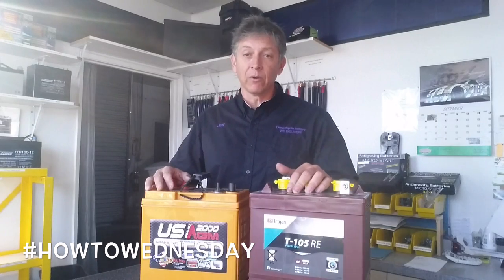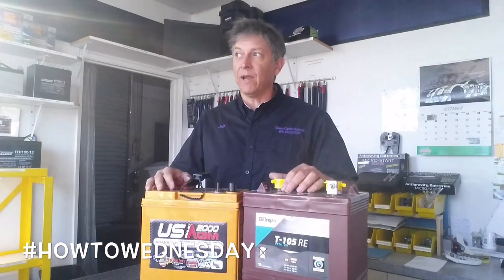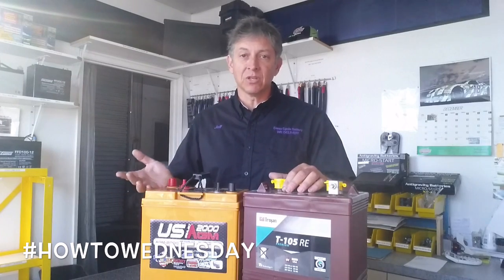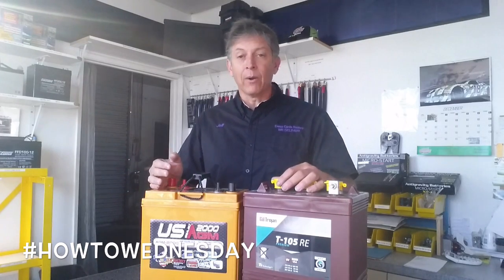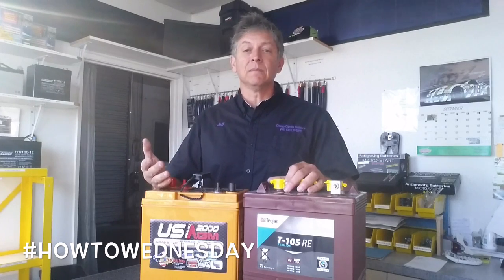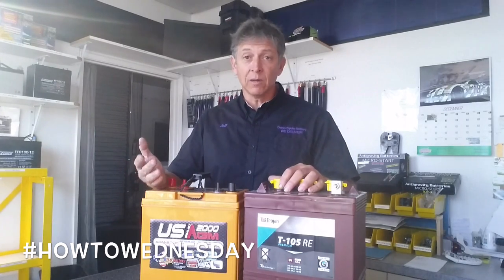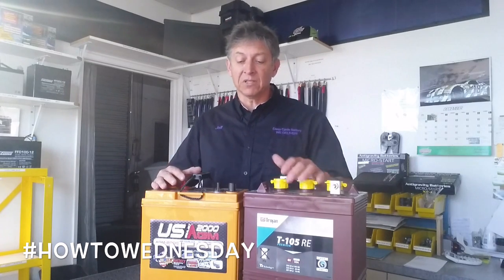Some battery companies, although I don't know why, will publish a 1-hour amp hour rate — that makes no sense. Why would you discharge a battery for 1 hour? Think about discharging batteries like miles per gallon. If you drive really fast in a car, you get worse gas mileage. Same is true for batteries.